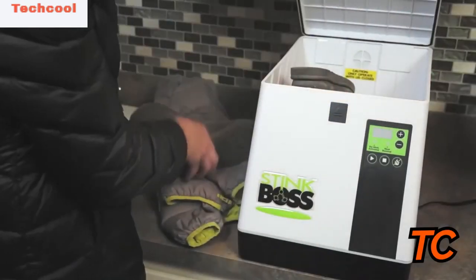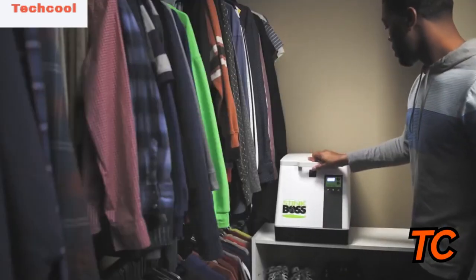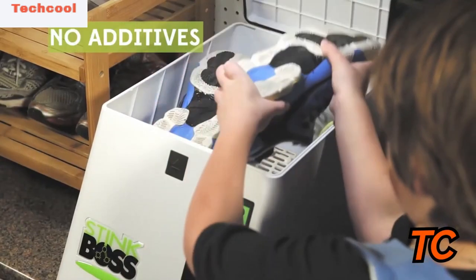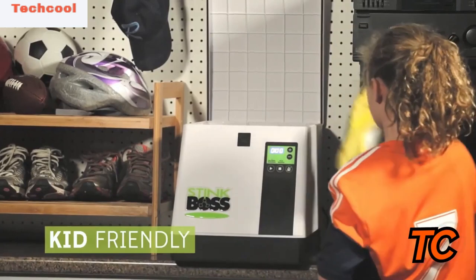They are messy and they don't work. The StinkBoss, on the other hand, uses ozone that kills up to 99% of harmful bacteria and viruses without the damaging effects of chemicals or solvents. StinkBoss is an all-in-one dryer, disinfectant and deodorizer that combines ozone and heat to eliminate odor in as little as 30 minutes, and it's easy to clean — just wipe with a damp cloth.